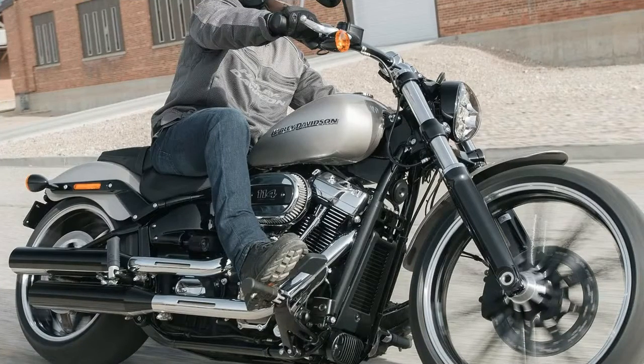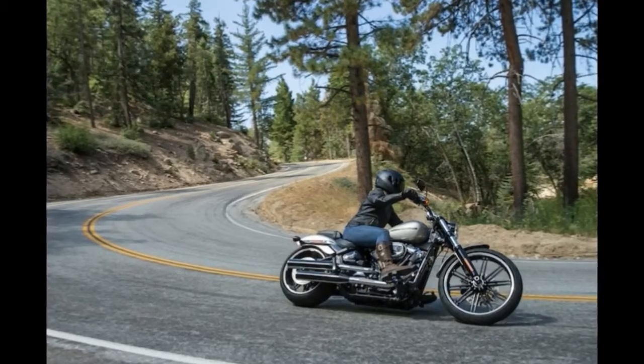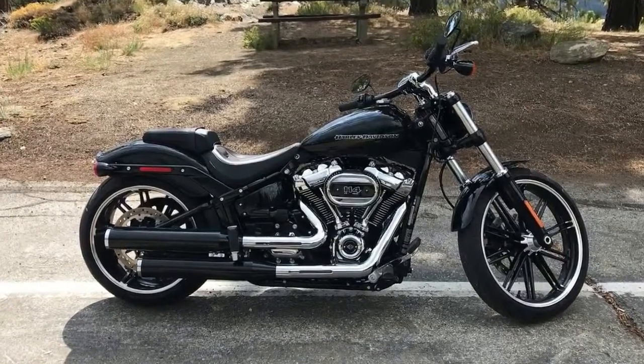Earlier this month, Harley Davidson brought me out to Southern California where I got to ride all the 2018 Softail lineup through the San Gabriel Mountains. We stopped to take pictures along our journey, at one point stopping next to a parked fire station.